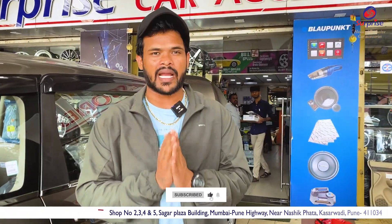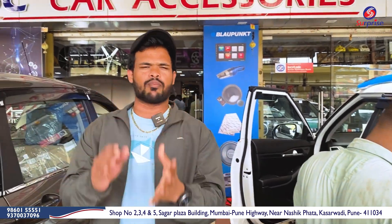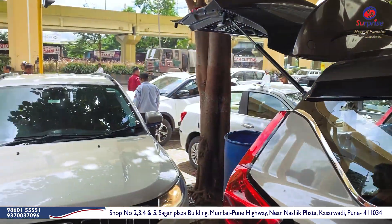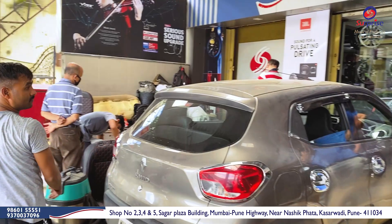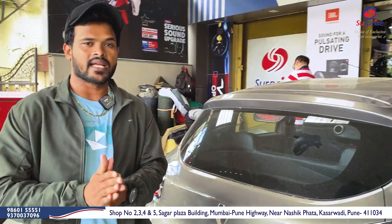In this car, Android player and chrome items are installed. Here are some accessories. There are many modifications to this car. Here you can see the Hyundai Creta car, and there are also Tata and Maruti cars here. Surprise car accessories will be available. You can see this Renault Kwid — what's inside this car and how it looks.